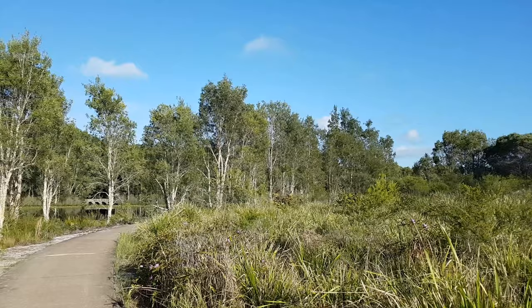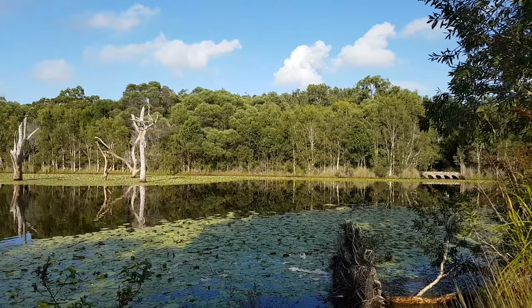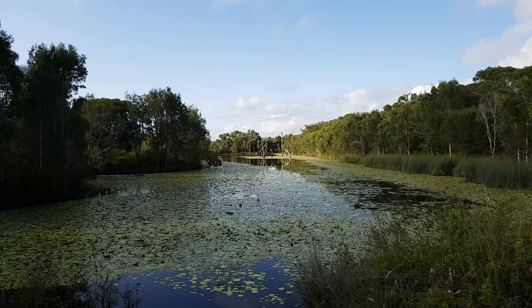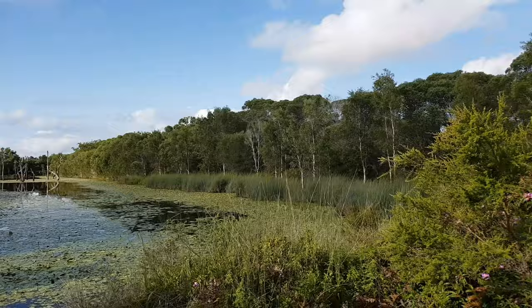Look how beautiful this place is — there's hardly any wind this morning. We've got birds everywhere around me. Look at this place, it is so beautiful. Now we've reached the bottom right-hand side of the lake and we're going to slowly make our way along these trees. There's a path just inside the trees.